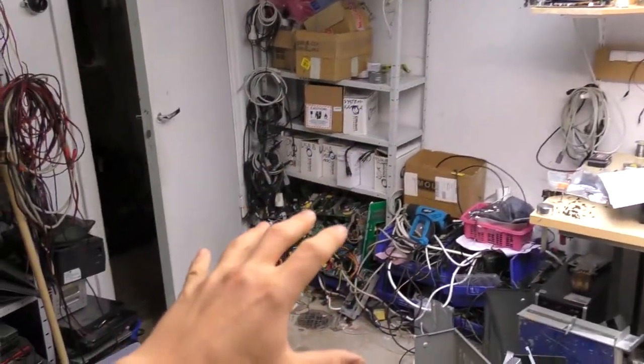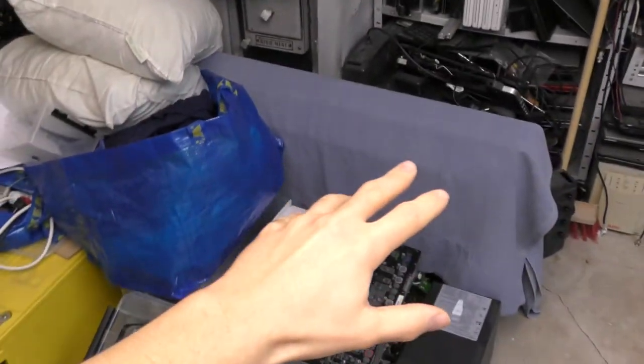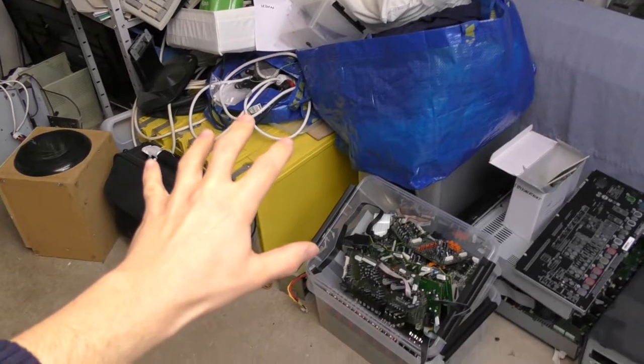This is where I keep all my random parts and trash PCBs for picking parts. There's a giant touchscreen PC. There's a bunch of big batteries for blowing things up. More current projects. There's where I store all kinds of tiny wires and stuff.